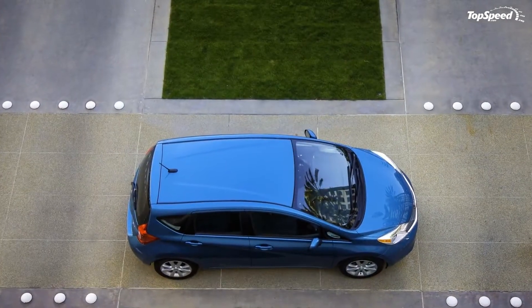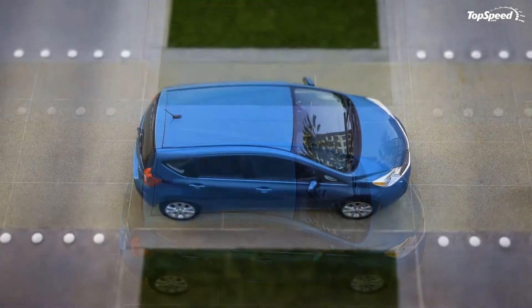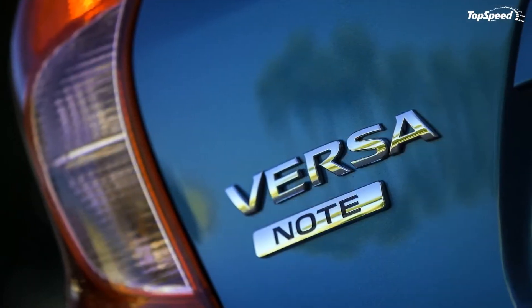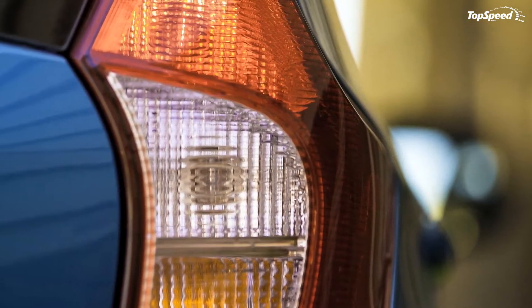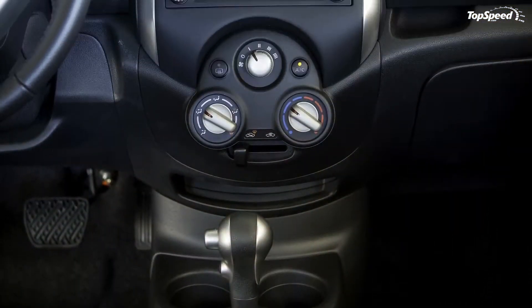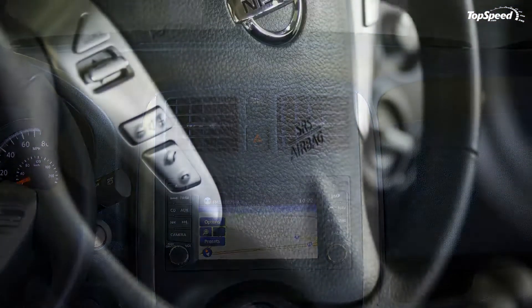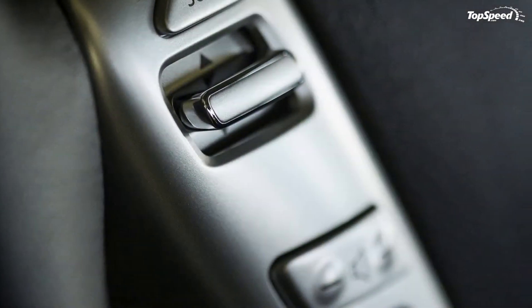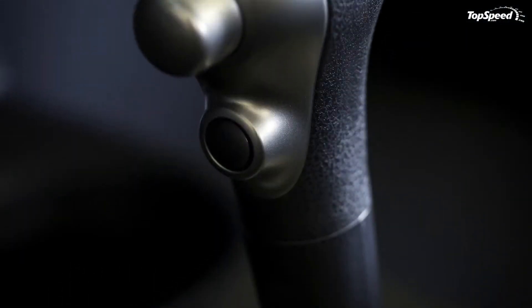The 2014 Nissan Versa Note is distinguished by a sculpted and modern styling, featuring a steeply sloped windshield, sculpted front doors, and dramatic character lines. On the exterior, the model features large multi-reflector halogen headlights, rear combination lights with aero flares for improved aerodynamics, and a wide, sweeping grille with deep front fascia.